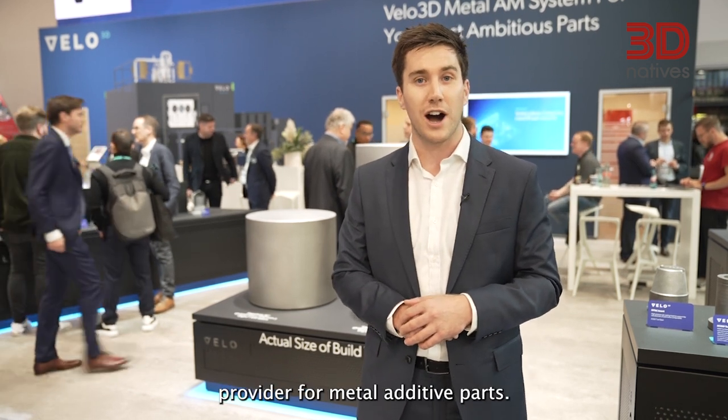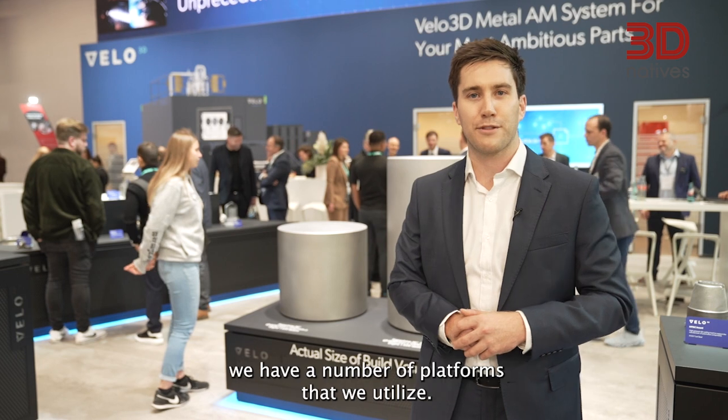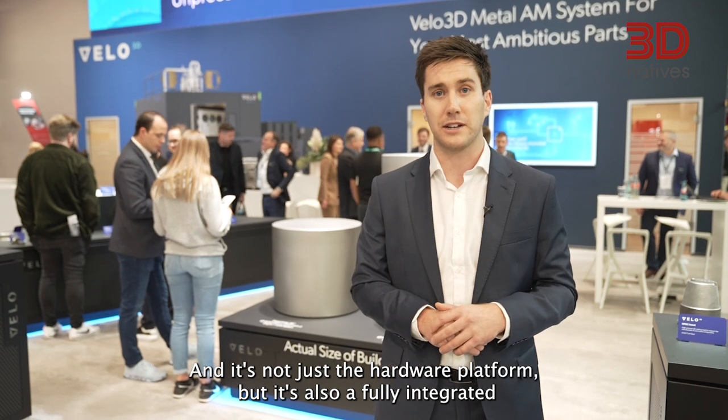Velo3D is an integrated solution provider for metal additive parts. Here at Velo3D we have a number of platforms that we utilize — and it's not just the hardware platform, but also a fully integrated software solution.